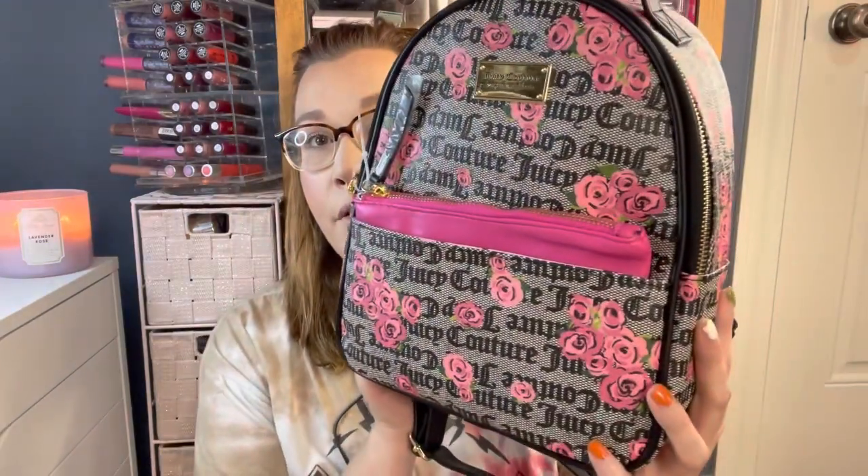At Marshalls I found this Juicy Couture backpack. It has a little removable pouch inside that also says Juicy Couture on it. According to the sticker it's the Pink Bloom Black Pull Out Pouch Backpack — retails for $99 — and I got it for $29.99. It has nice long adjustable straps and a big zipper. The lining is gorgeous, the quality feels amazing, I love the flowers on it, and I'm so glad I found it at such a great price.